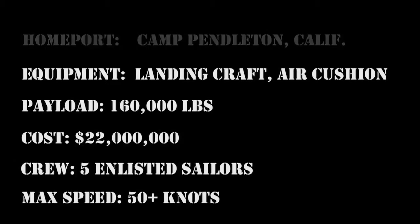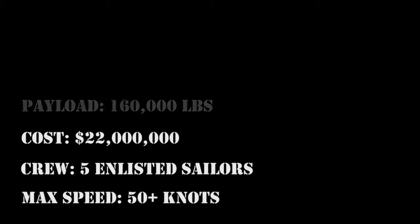We are standing by for pax. 1-4 pax, 20 souls on board, over.